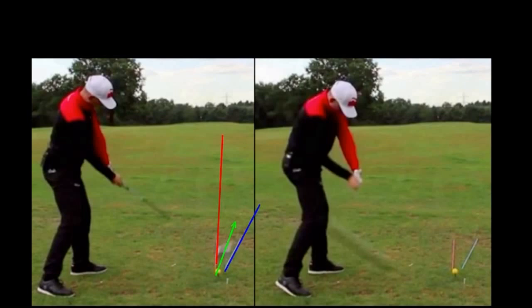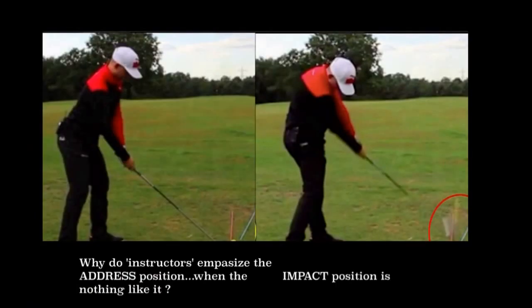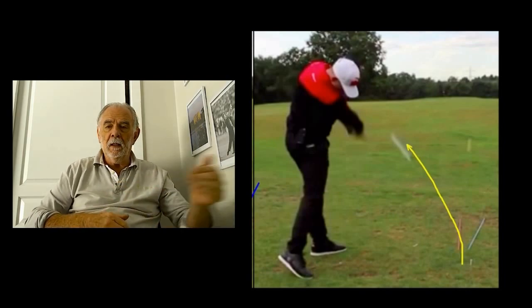You can see the club head going, in theory, between the red and blue line, but in reality it goes much closer to the ball-to-target line, which is what he's expert at doing. We also see that there is a tremendous difference in his address position to his impact position. He stresses closing the stance, closing the body, but when he hits the ball, his shoulders are not on that line — his shoulders are significantly open, as are his hips, and as is then the club head line.